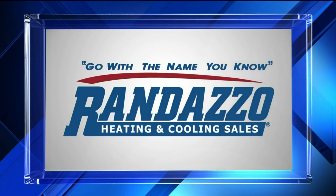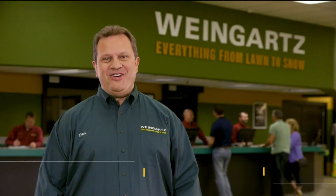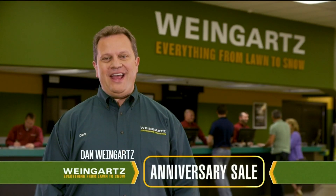Local 4 Sports is brought to you in part by Randazzo Heating and Cooling. Join us during our anniversary sale going on now at Weingart.